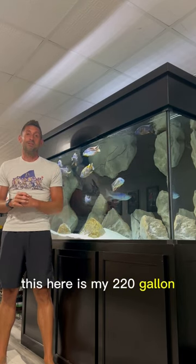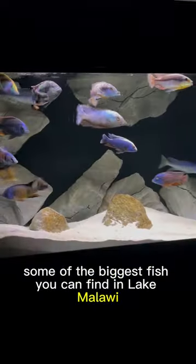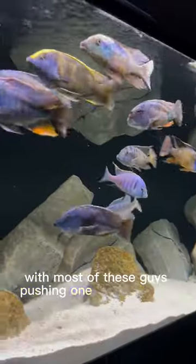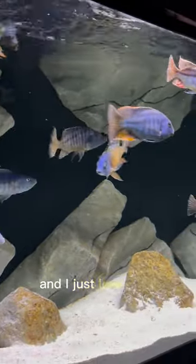This here is my 220 gallon custom aquarium African cichlid tank. These guys are predator haps, some of the biggest fish you can find in Lake Malawi, with most of these guys pushing one foot in length. They are full of color, full of personality, and I just love them.